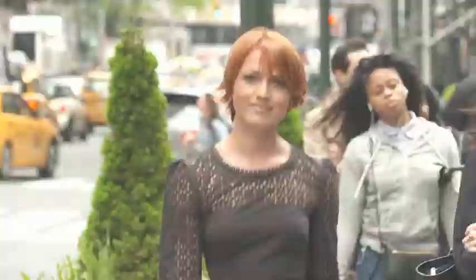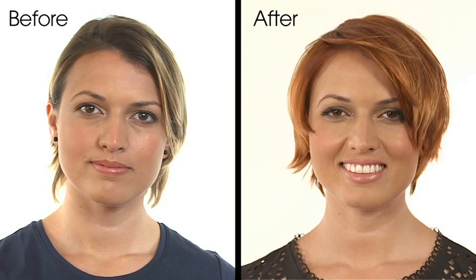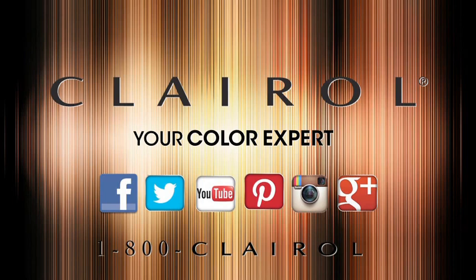At the same time, feel confident. For more, visit Clairol.com or call 1-800-CLAIROL.